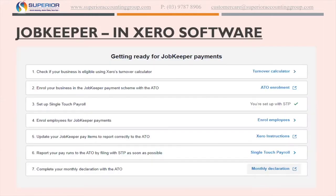In Xero — I'll mention that because that's our software — they've got a JobKeeper section where you can check if you're eligible with a turnover calculator. Everyone knows the rules so I'm not going to get into that. Number two is about enrollment, which is what we are going to do for you on the ATO portal. Step three is setting up single touch payroll, which most people should now have. Step four is where you enroll your employees for JobKeeper — every employee who's filled in a nomination form and wants to be part of JobKeeper — you have to go into each employee and nominate them and choose the pay periods they're nominated for.